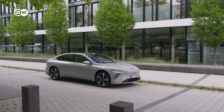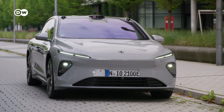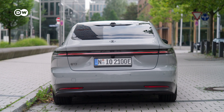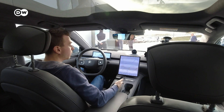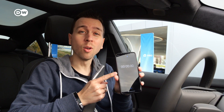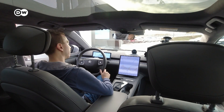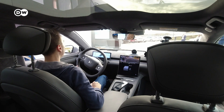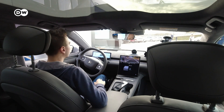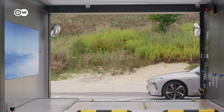The ET7 has a power output of 480 kilowatts and comes with two different battery options. The 75 kilowatt-hour battery delivers 445 kilometers of range according to WLTP results. The 100 kilowatt-hour version can go up to 580 kilometers. At the swap station, you can choose which battery pack you want to receive.